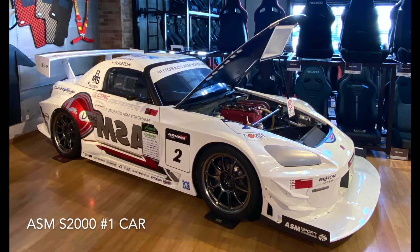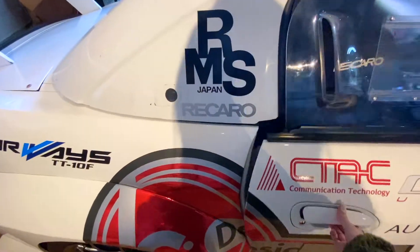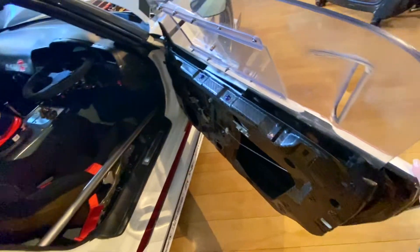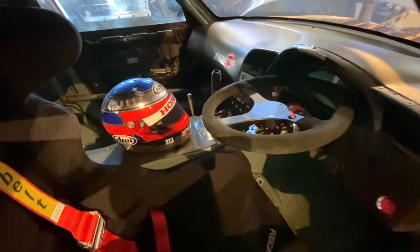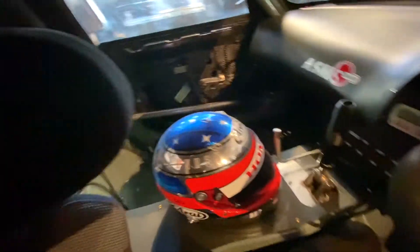Hey guys, so here we're gonna go ahead and take a quick look inside the car. First thing you'll notice here is a dry carbon door that weighs pretty much the same as a piece of toilet paper. Inside there's a Momo steering wheel made with a tilt-up quick-release for easy access into the carbon Kevlar Ricardo pro racer bucket seats.